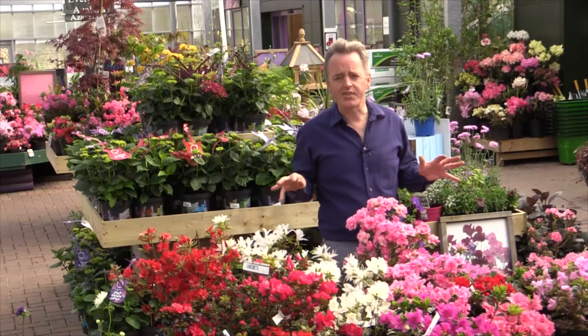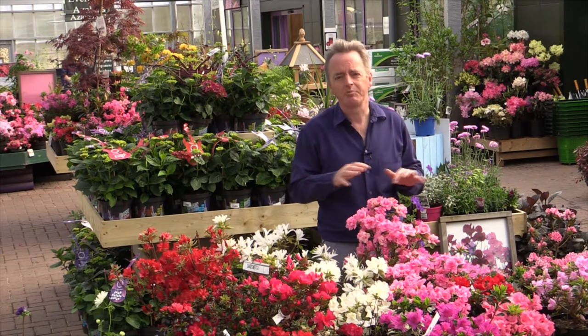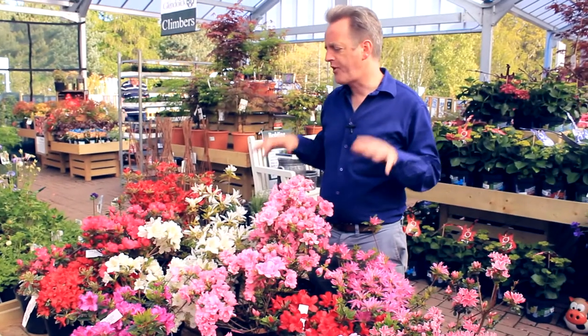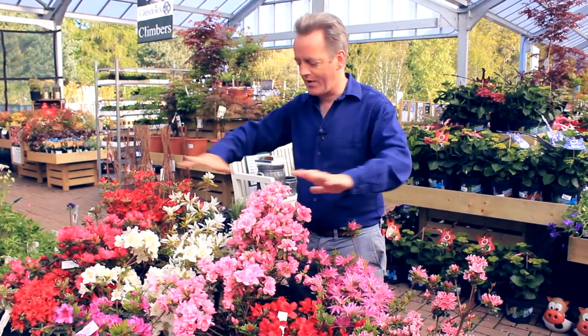So what do evergreen azaleas need in the garden? Moist but well-drained soil. Acidic — but then most soil in Scotland is naturally acidic — or peaty soil. You can always use a little bit of peat or ericaceous compost when you plant them. And they need a fair amount of sun. If you plant them in a shady place, they'll grow all right, but they won't flower like this.